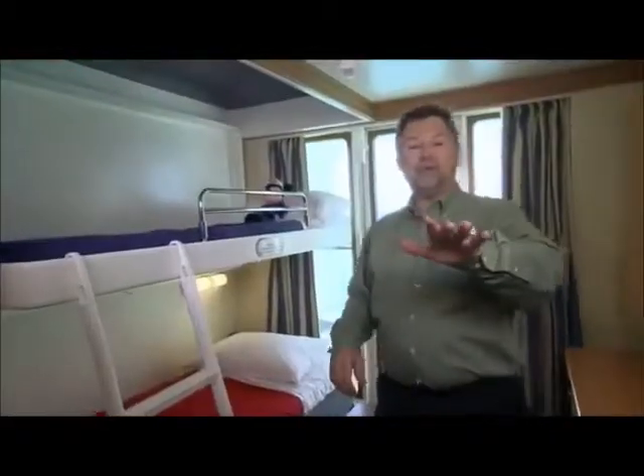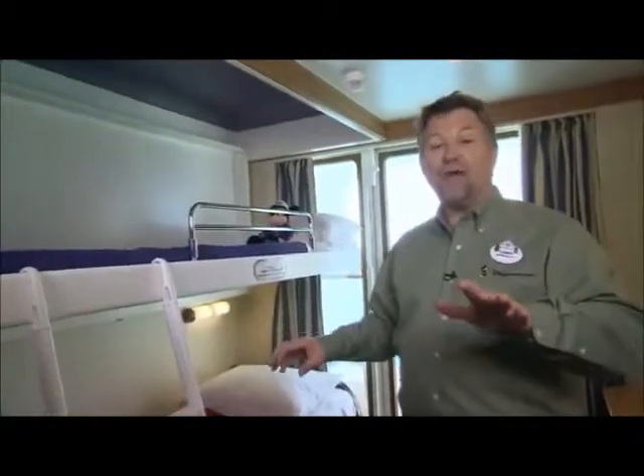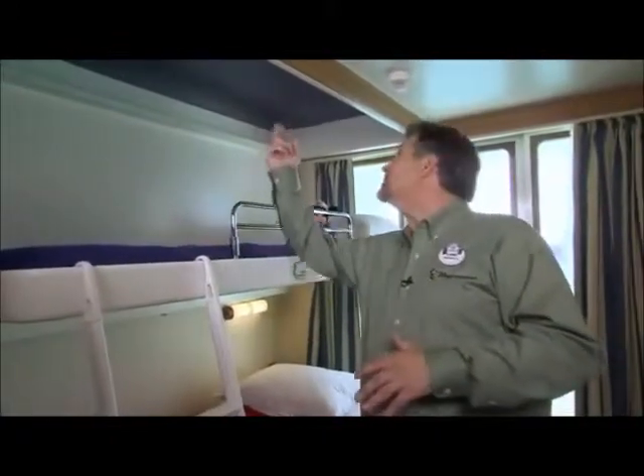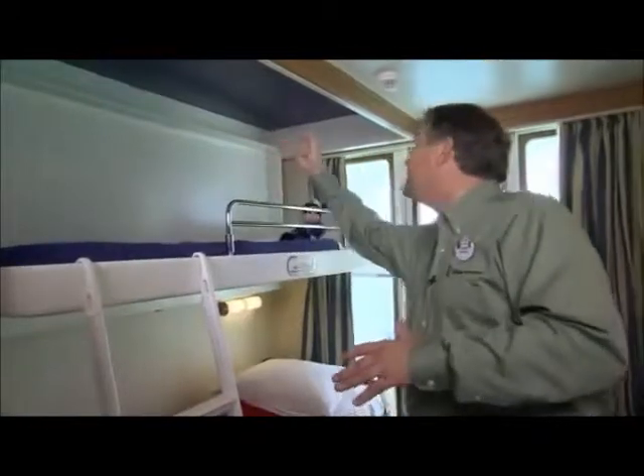And speaking of beds, here's a special treat for that family member lucky enough to get the upper berth. Up above is a beautiful mural showing Peter Pan, Wendy, and Tinker Bell flying through the night sky. Isn't that a dreamy way to fall off to sleep?